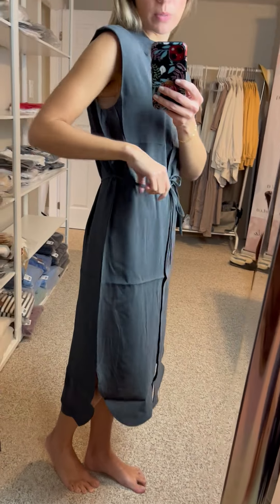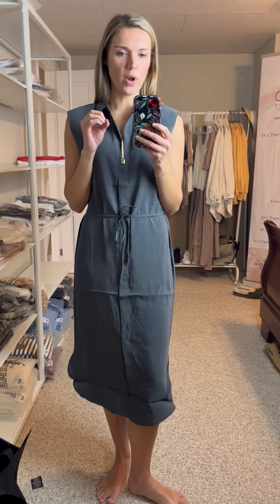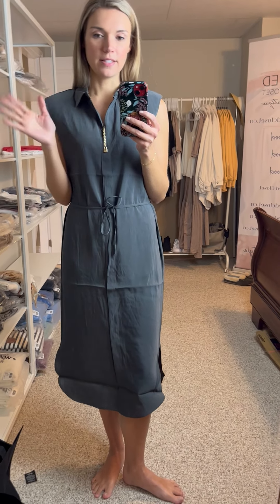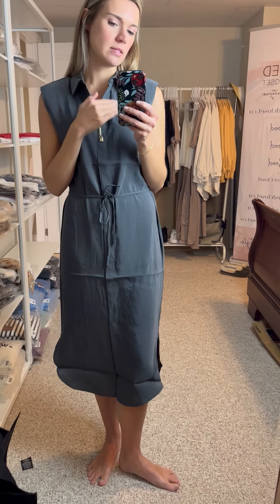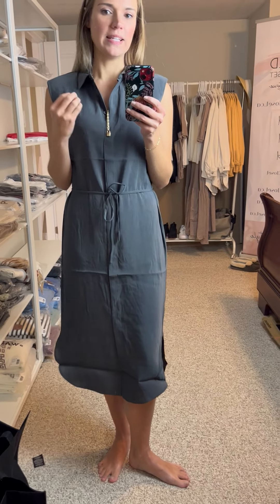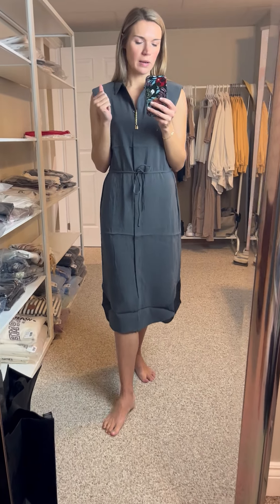It buttons all the way down and has a very simple slim ribbon belt. In this one I'm wearing a 34, which would translate into an extra small. I have said that Ishi fits true to size, but the exception would be dresses, because I am normally a small. However, with dresses I can size down since there's still quite a bit of room — it's a perfect fit, so in dresses you could probably size down.